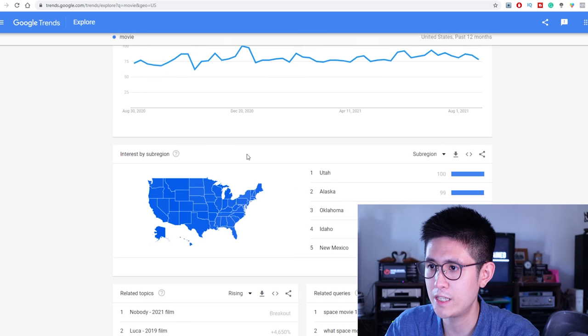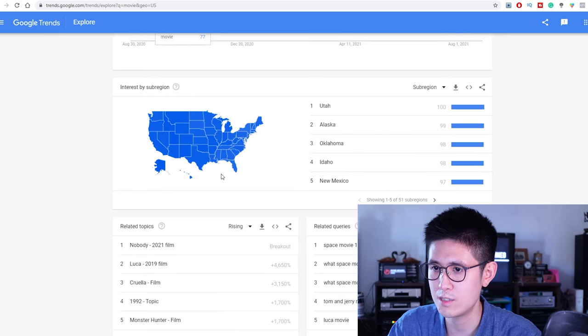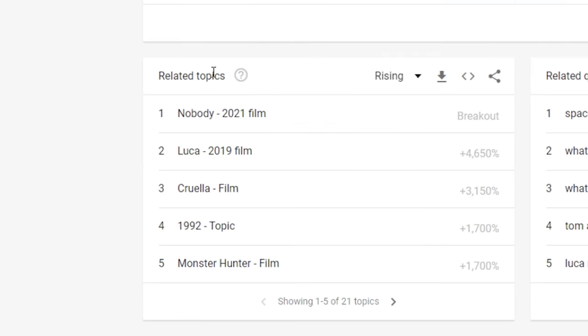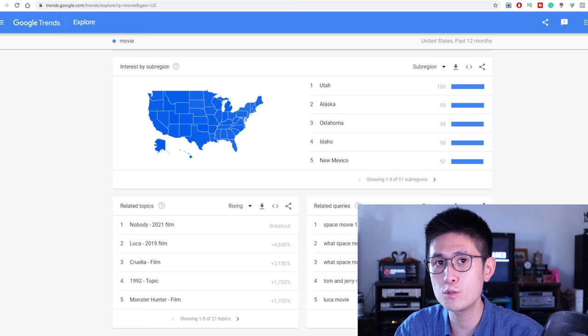You'll see how the keyword is performing and whether the trend has been changing. You can scroll down to look at related topics, which can be very helpful to find additional topics related to a broader keyword that you can potentially deliver to your clients.